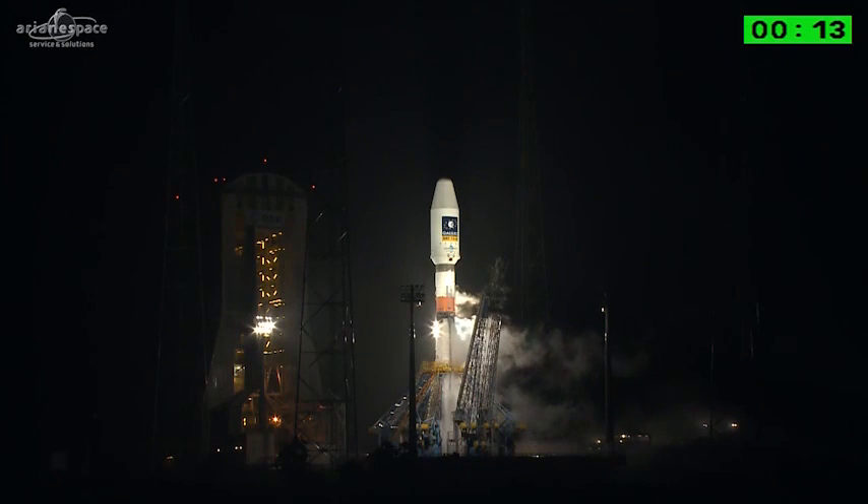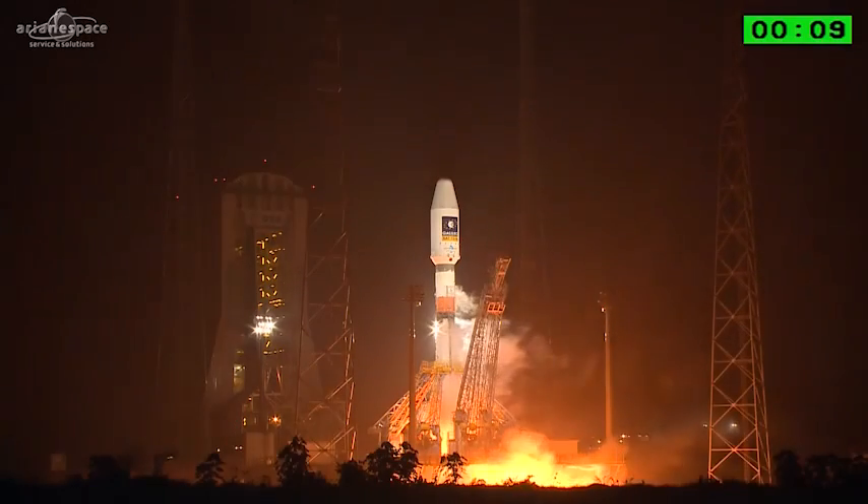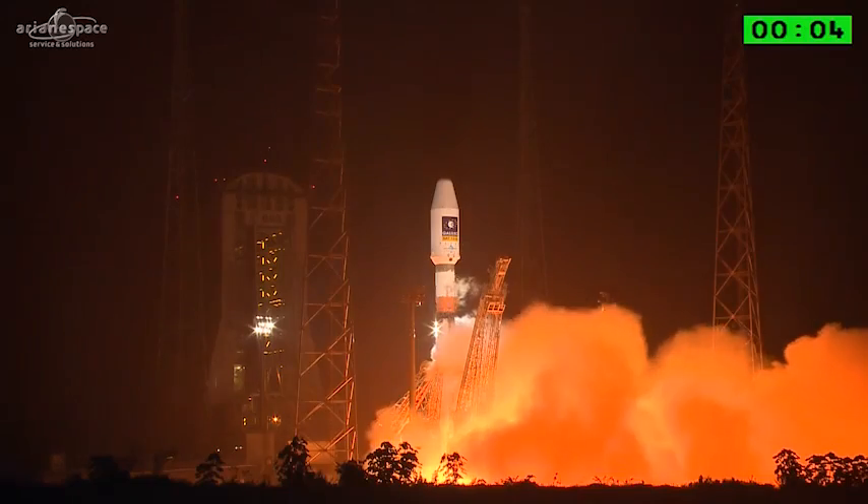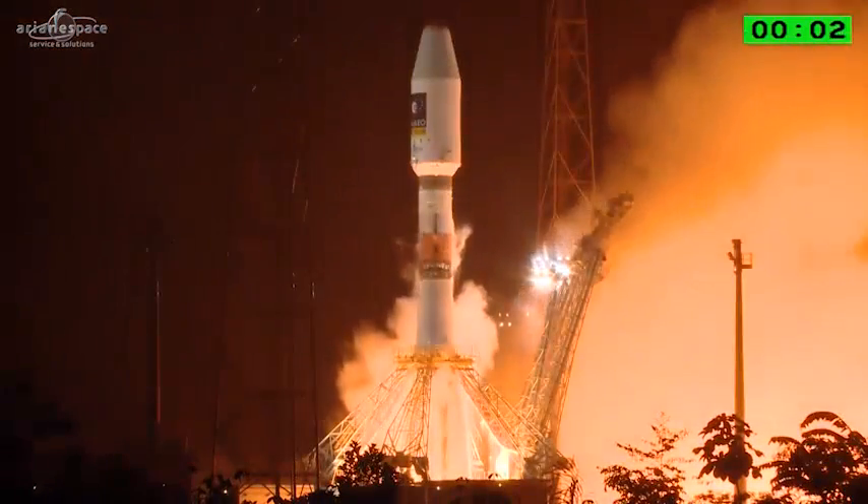Enjoy the lift-off, everybody. The DDO, the final countdown: 10, 9, 8, 7, 6, 5, 4, 3, 2, 1.